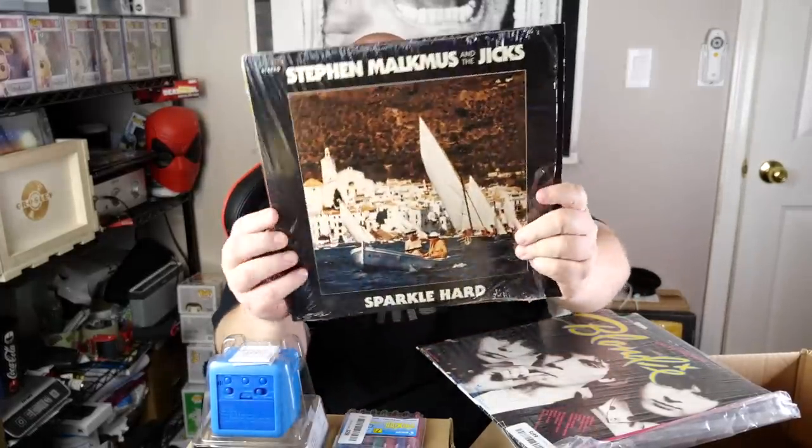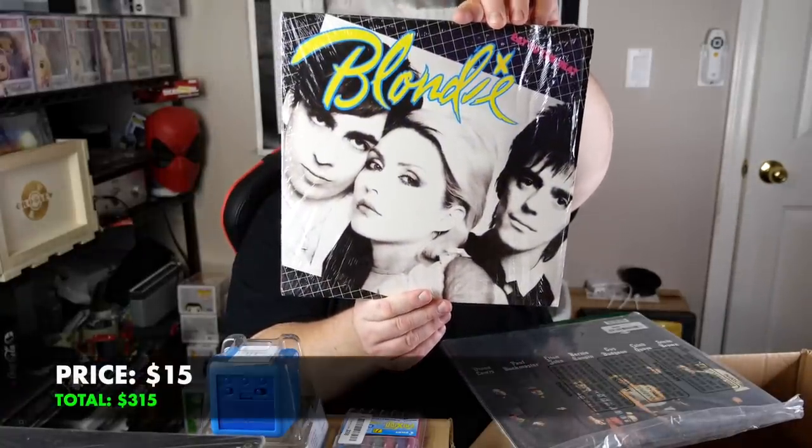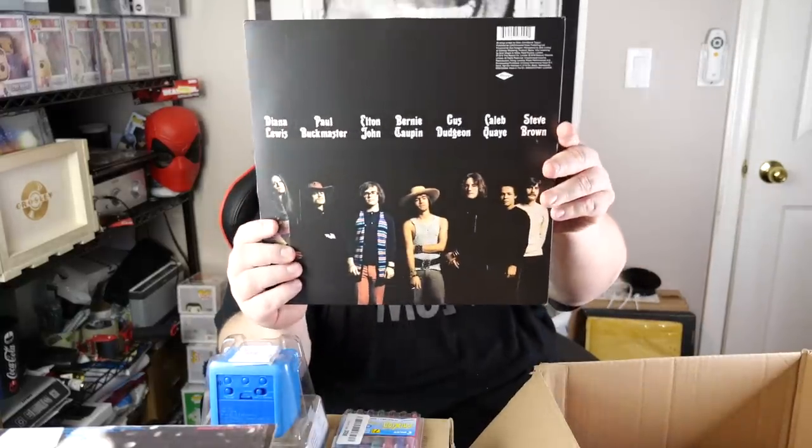Then we've got a couple records. First one on top: we've got Stephen Malkmus and the Jicks 'Sparkle Hard' — never heard of that, about $15 shipped. Next, we've got 'Eat to the Beat' by Blondie — that's a good one, $15 shipped. And then the last one — oh, we've got an Elton John. This is not factory sealed, just poly-bagged by Amazon. They poly-bag a lot of the liquidations to keep them clean while in storage. This thing is in like immaculate condition. So Elton's probably still going to be about $15 shipped.